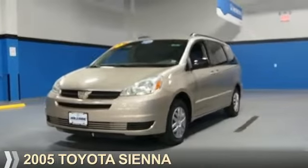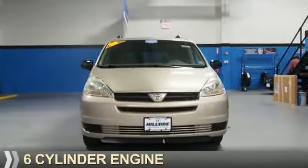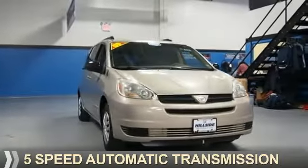Presenting the 2005 Toyota Sienna. It's powered by a 6-cylinder engine and a 5-speed automatic transmission.